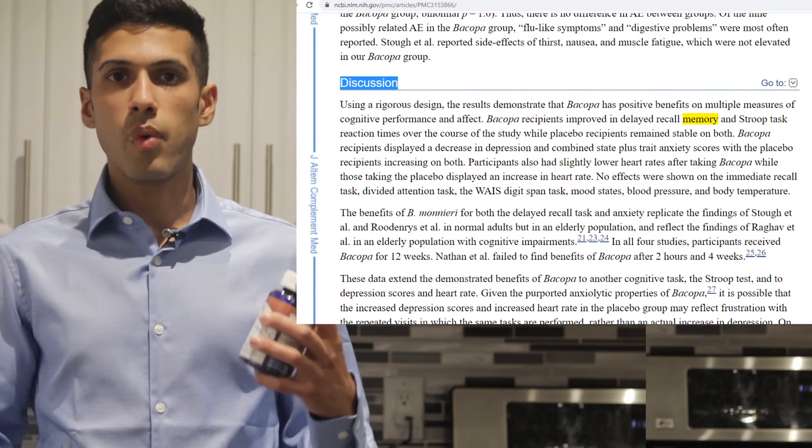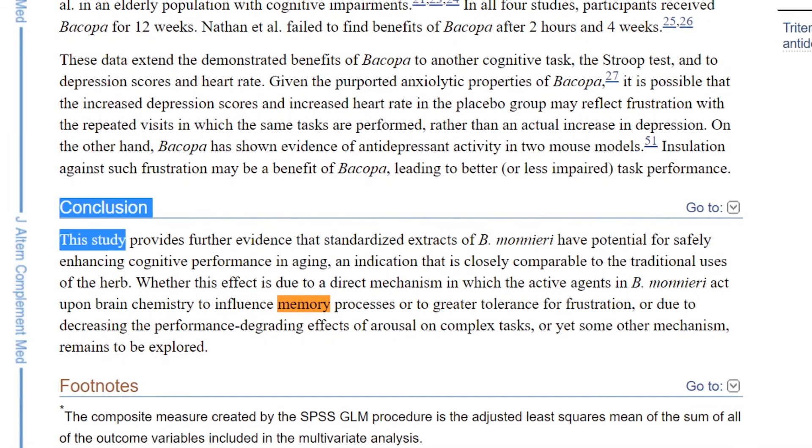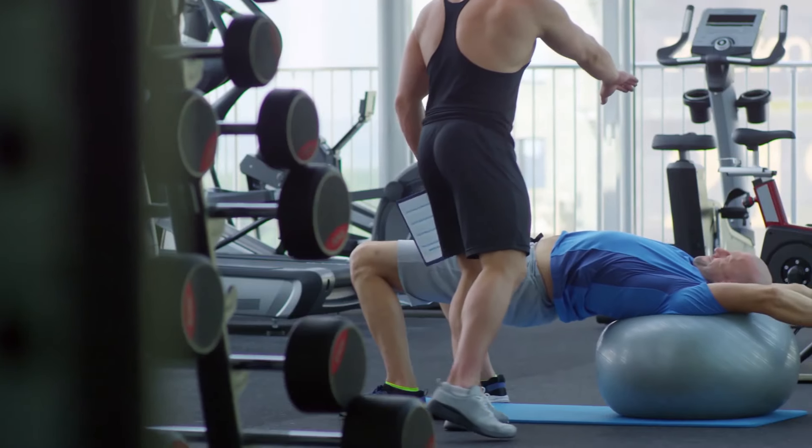Going over the benefits: for any nootropic that's been around for an extended period, there should be enough studies showing whether it's useful. With Bacopa, most people notice the impact on memory, and studies confirm this, however you have to take it for at least three to four weeks — don't judge it by acute effects. The problem is people are not consistently putting it in a regimen every single day. Make it a habit — take it after brushing your teeth or after the gym. Memory is great, anti-anxiety is great, and it can help as a mild antidepressant.